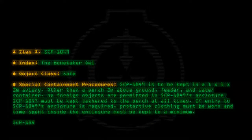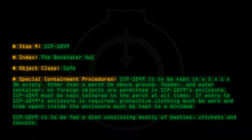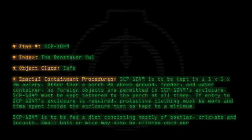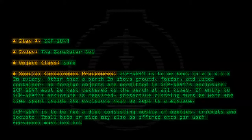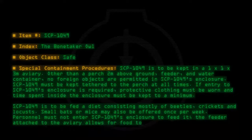SCP-1049 is to be fed a diet consisting mostly of beetles, crickets, and locusts. Small bats or mice may also be offered once per week. Personnel must not enter SCP-1049's enclosure to feed it. The feeder attached to the aviary allows for food to be offered from outside.